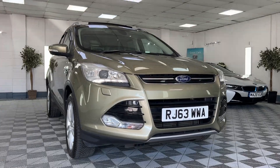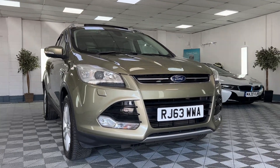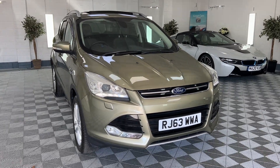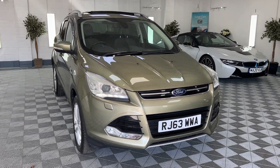The car comes with service history. It will also have a new service and a new 12-month MOT. Six months nationwide warranty is included, and as mentioned, we do offer finance and nationwide delivery.